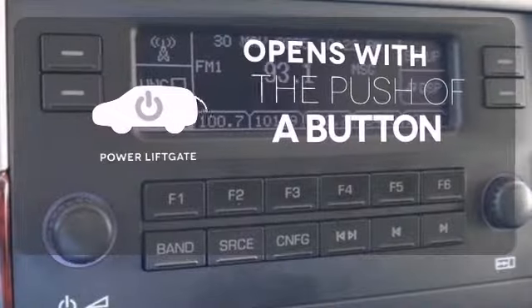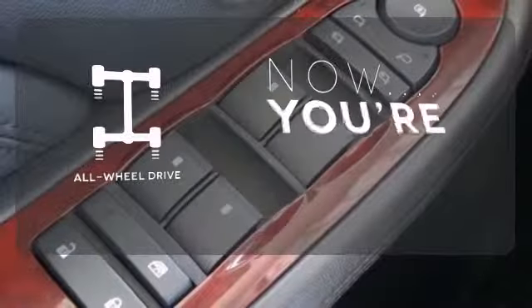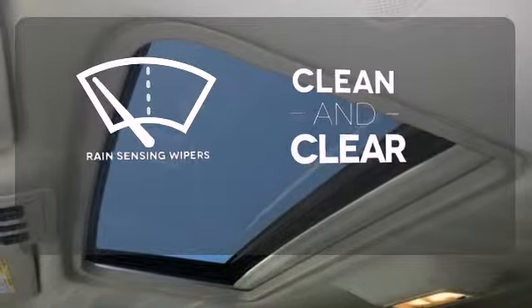The power liftgate offers automatic rear door operation with the push of a button. This vehicle with its grippy all-wheel drive can handle anything Mother Nature throws at you. Rain sensing wipers maintain a clean and clear view of the road ahead.